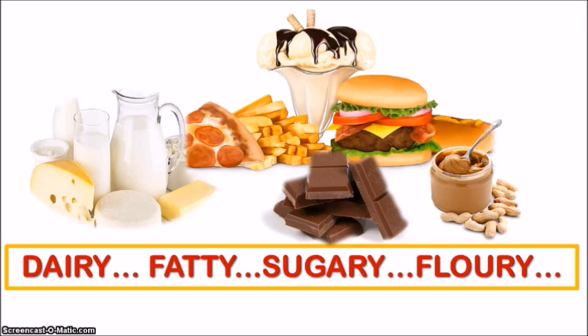Certain foods such as dairy products, fast foods, and refined carbohydrates — including white flour, pasta, white rice — and sweet beverages and sweeteners like syrups are at the top of the list for causing breakouts. A diet rich in these foods, especially refined sugars, actually increases your blood sugar and insulin levels. This causes certain hormones known as androgens to become overactive, causing increased production of sebum and promoting the growth of skin cells, which all contribute to breakouts.